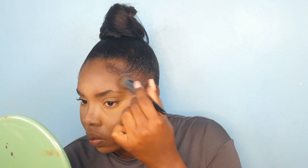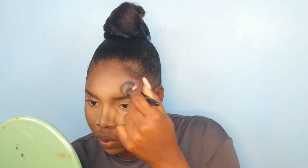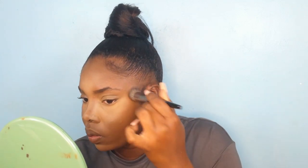After I contoured my nose I set the contoured areas and I was also bronzing up my face — my face is looking more sun-kissed and bronzy.